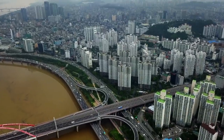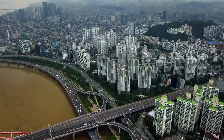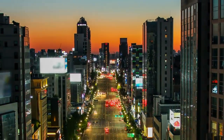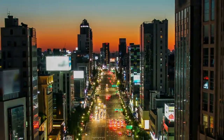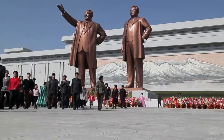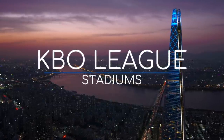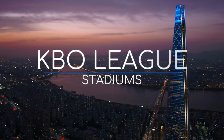Korea is perhaps the Western world's biggest outside influence at the moment. But there is at least one thing that the West gave South Korea, and that is of course baseball — which also kind of helped keep their whackjob neighbours to the north at bay. Anyway, they do love their baseball, and they have some excellent ballparks. So here are the KBO League stadiums.